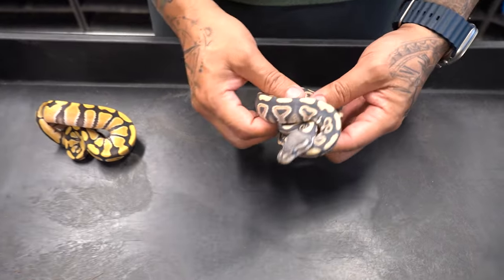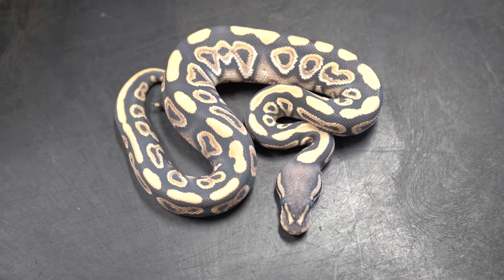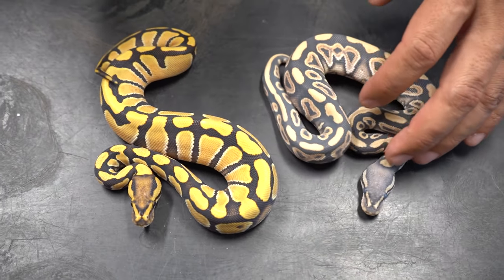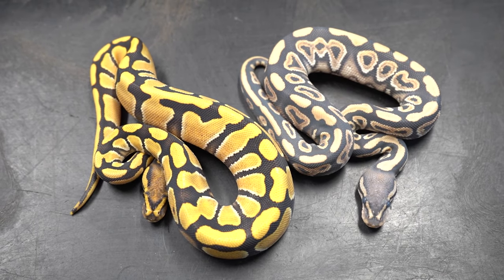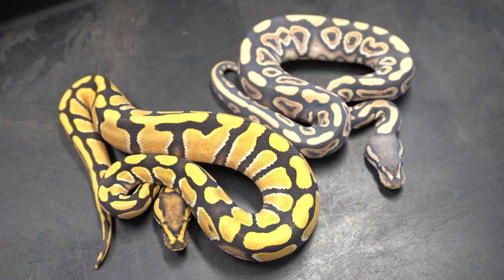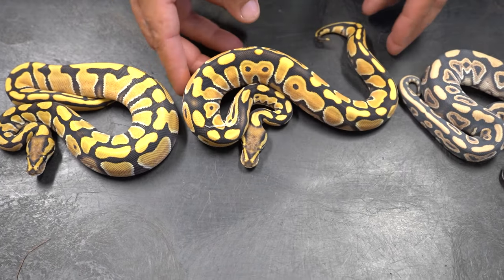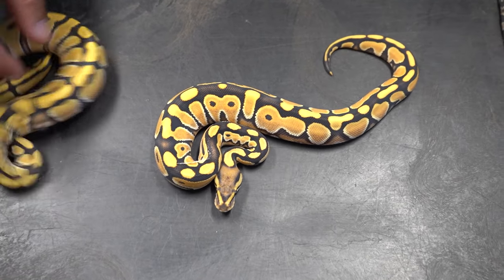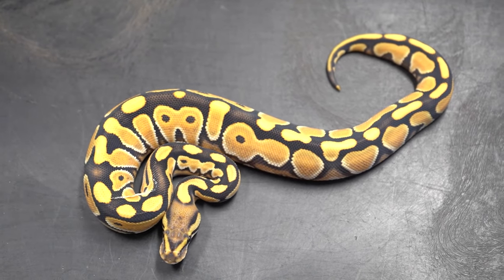This one's actually in shed, but right here we have a black pastel desert ghost, obviously double head hypo clown — but let's just focus on the base. And right here we have an inchy desert ghost double head. Now keep looking at those two while I pull out the third one. When you combine inchy and black pastel, you get this beauty — it already makes it very orange and very bright, and the pattern is a lot different.